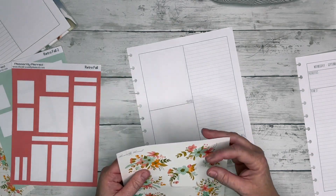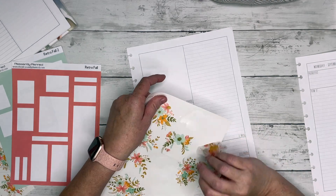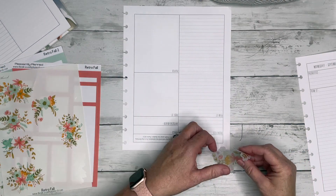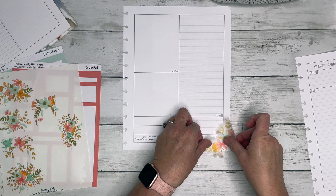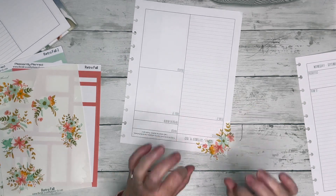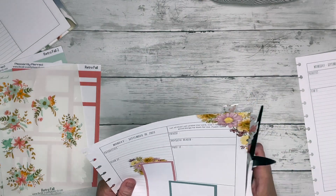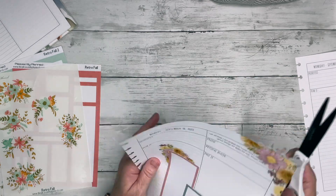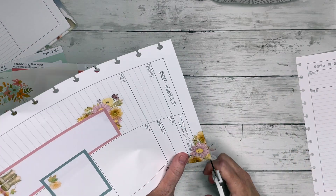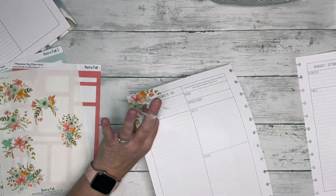A lot of you guys said that you actually ordered either this planner or the Arise devotional planner from Chosen and Cherished. I am absolutely loving my Arise devotional planner — I went through over the last few days and filled in all of the pages at the beginning where it asked questions.